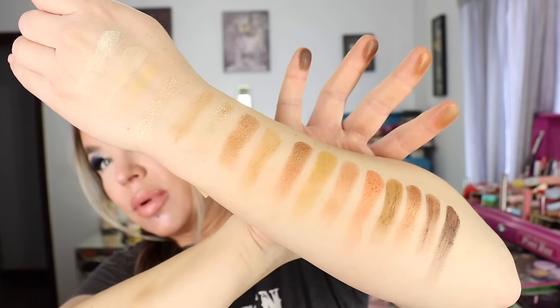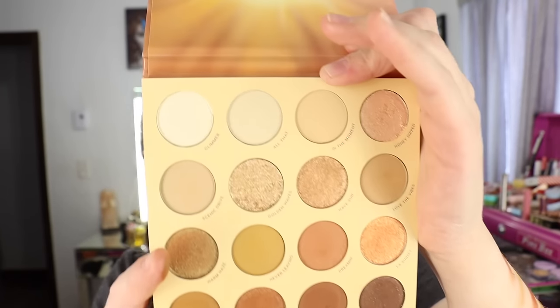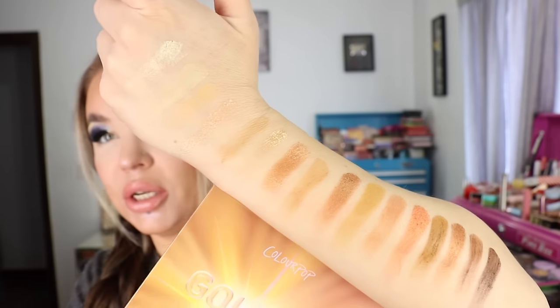And there are the swatches of the ColourPop Golden Hour eyeshadow palette.